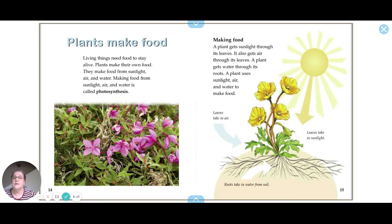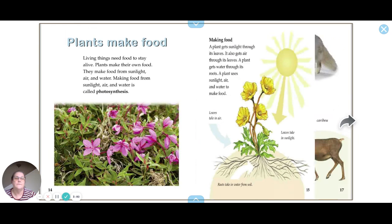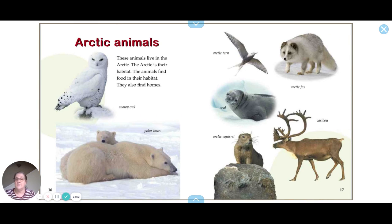Living things need food to stay alive. Plants make their own food from sunlight, air, and water — this process is called photosynthesis. A plant gets sunlight and air through its leaves, and water through its roots, which it uses to make food.